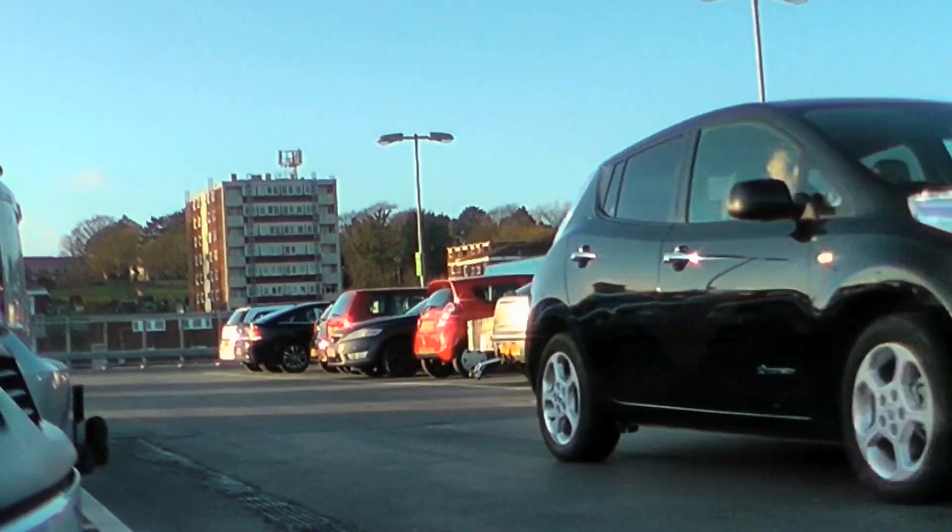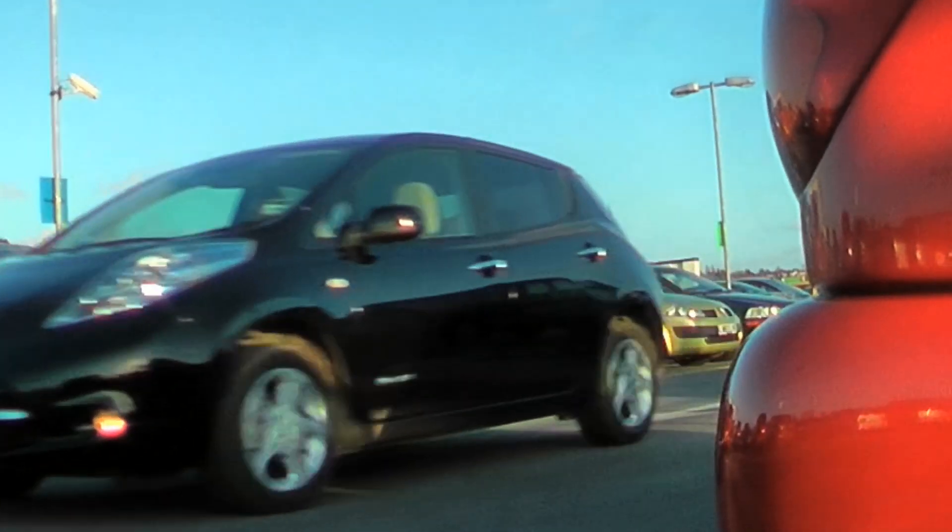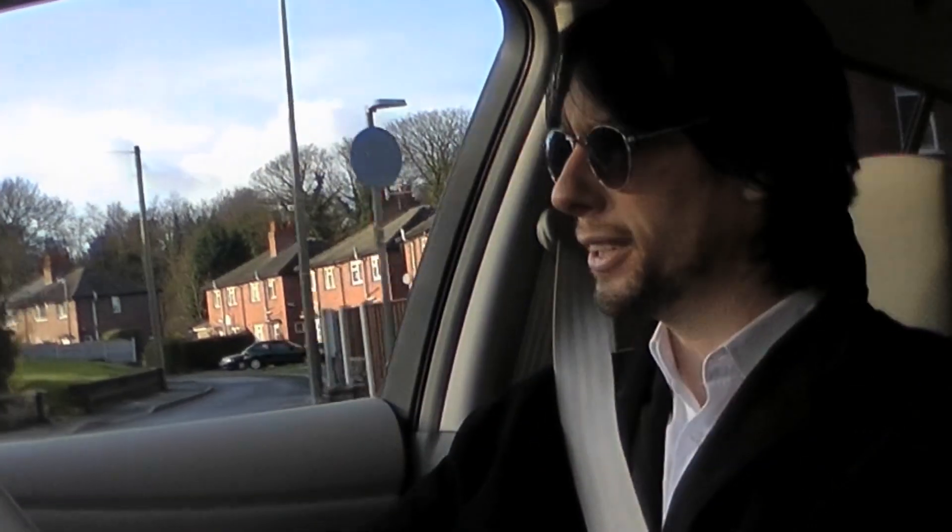At every speed, the Leaf is a very, very quiet place to be, and of course zero emissions means zero road tax. The car has a very high-tech, space-age dashboard, though the rest of the cabin doesn't quite share that same techno-funk feel.